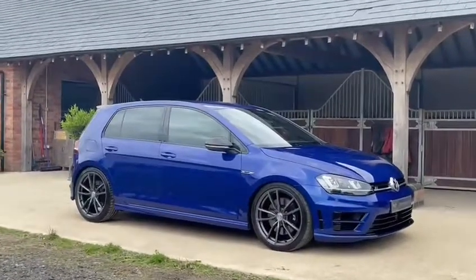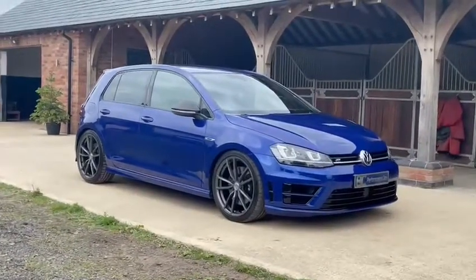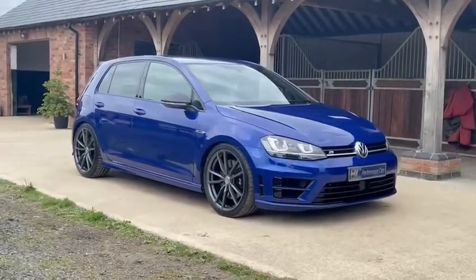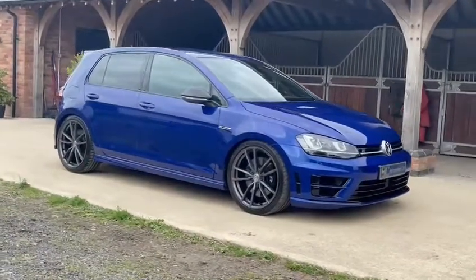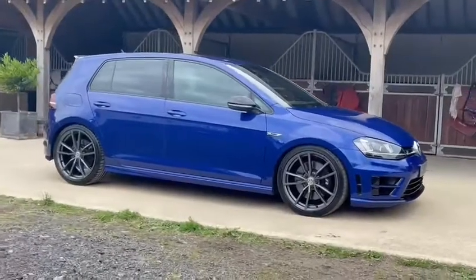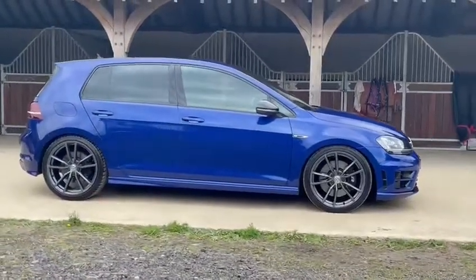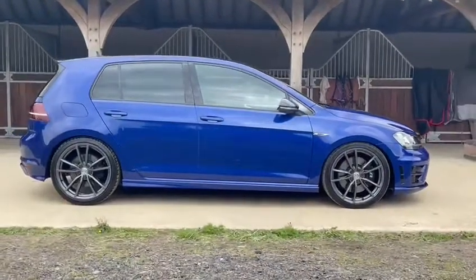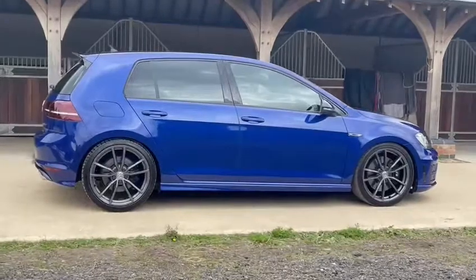Hello, it's Ben at BC Performance Cars. You join me today on this walk-around video on this 2014 model year Lapis Blue Mk7 Golf R, presented in lovely condition. This low mileage example has covered just 35,000 miles and comes complete with a full service history, extensively looked after by VW main dealer and VW specialists.